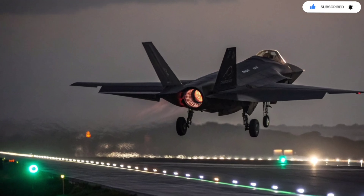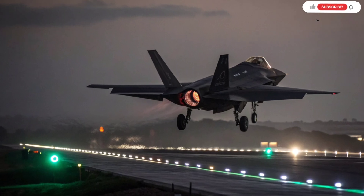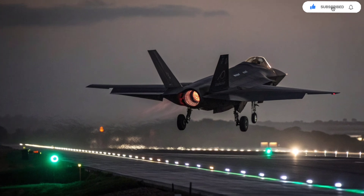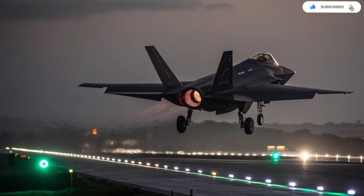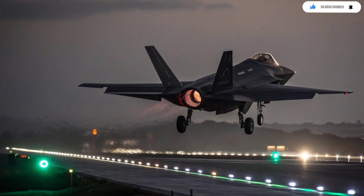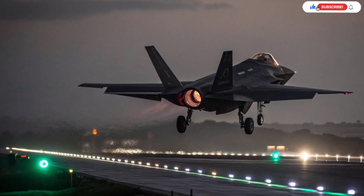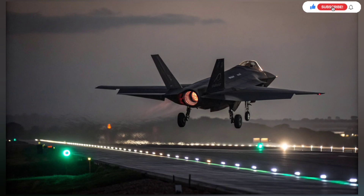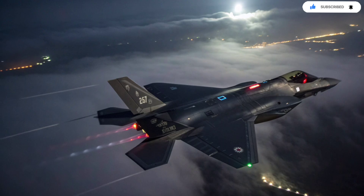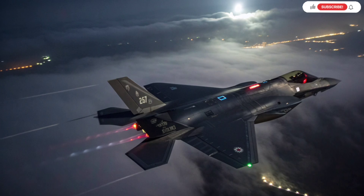Even the datalink systems inside the Adir are Israeli-designed. Israel's own communication protocols allow the F-35i to coordinate with helicopters, drones, and ground systems in a way that standard F-35s cannot. That means when a drone spots a target, the Adir can strike it instantly. When ground forces need air support, the jet receives coordinates and mission updates automatically. This level of real-time integration accelerates decision-making on the battlefield and allows Israel to conduct complex multi-domain operations with exceptional efficiency.